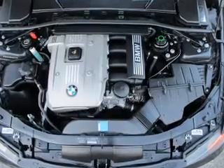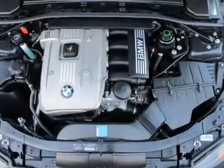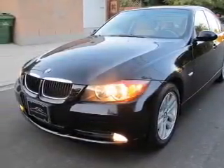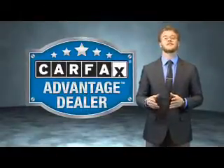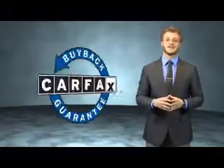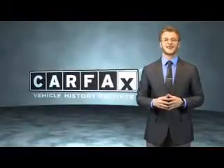Rest easy knowing this vehicle comes with a Carfax Vehicle History Report from Carfax, the most trusted provider of vehicle history information. Great quality at a great price. Call or click to contact us today. This vehicle qualifies for the Carfax Buyback Guarantee. Be sure to find a complimentary copy of the Carfax Vehicle History Report online or contact the dealership — just say, show me the Carfax.